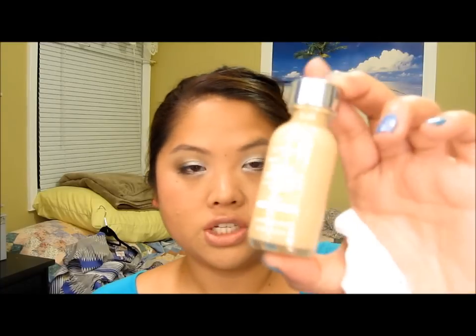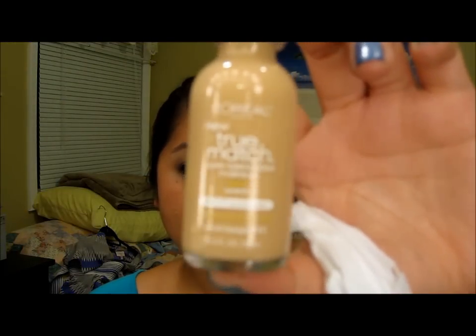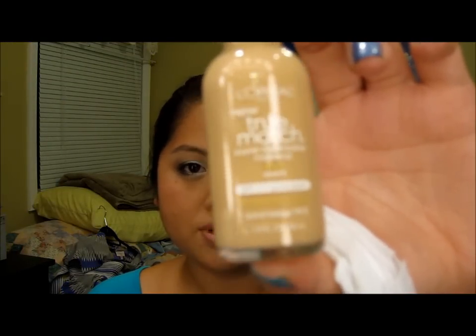I have the L'Oreal True Match Foundation in W5, and I love this foundation. But since I got tan, I can't really use the colors I have, so I decided to go up one shade darker to W5.